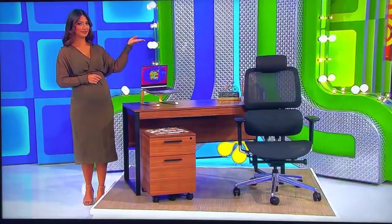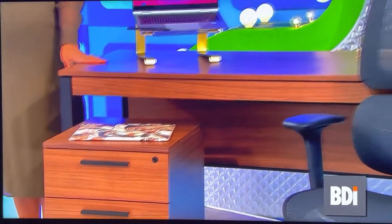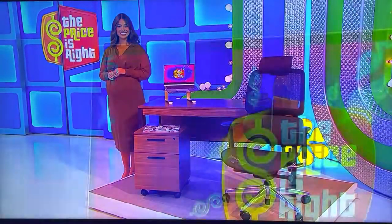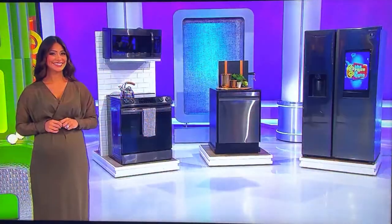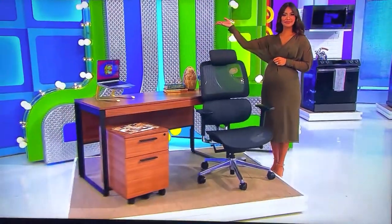With its modern and clean design, this office collection from BDI includes a wood top desk with keyboard drawer, wire management to keep things organized, a file pedestal with locking wheels, and an ergonomic chair. Virtual door for two are included. So it's a new kitchen and a new home office.